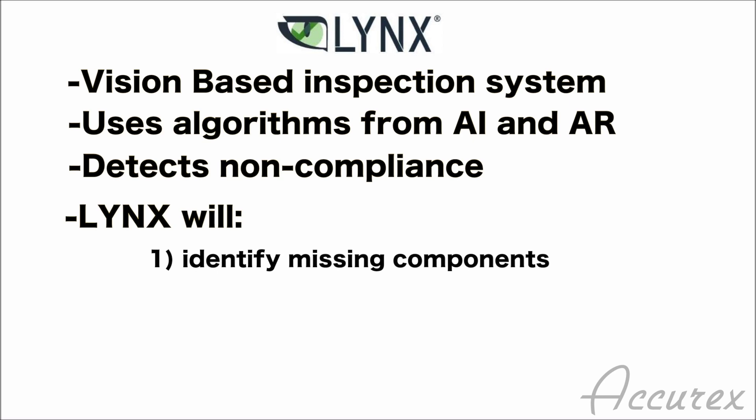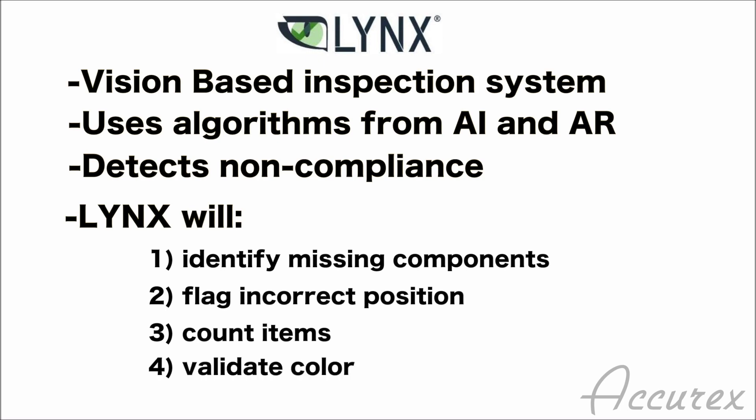The system can identify missing components, detect parts that are positioned in the wrong orientation, it can also count items and validate the color of key components.